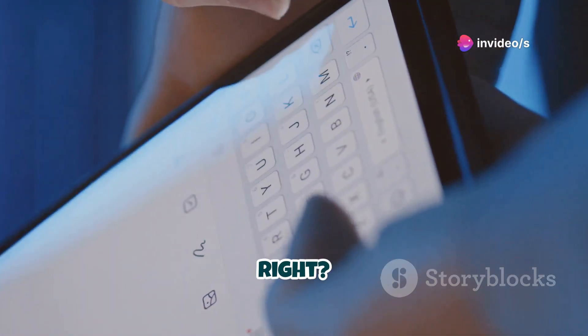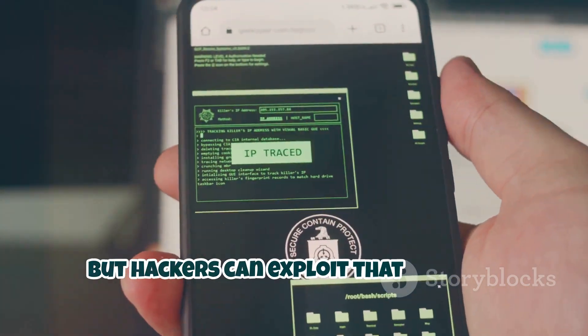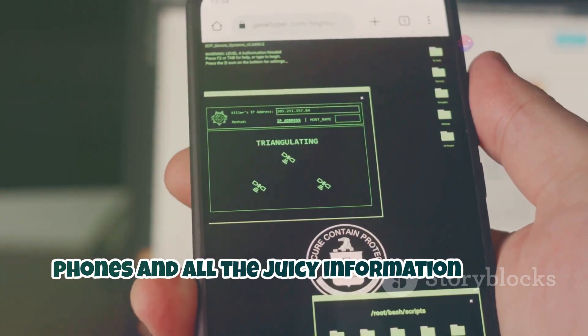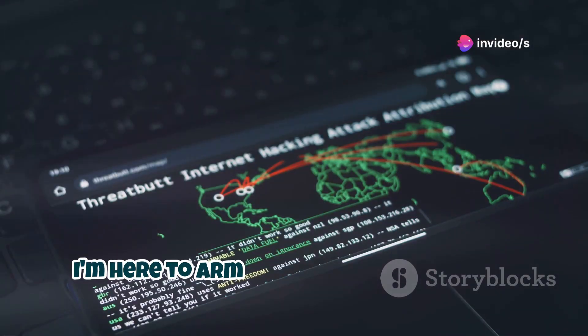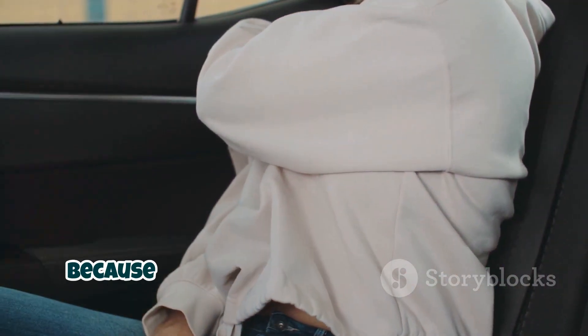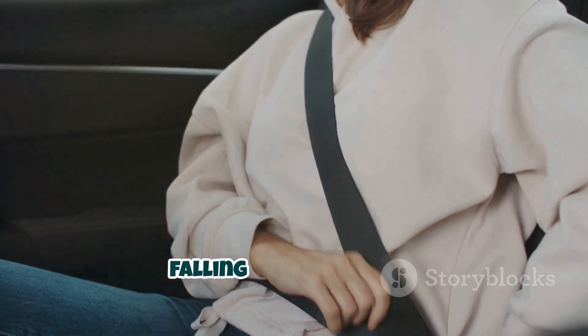Think about it — we trust texts, right? We assume they're from who they say they are. But hackers can exploit that trust to trick us into giving them access to our phones and all the information inside. Scary, huh? But don't worry, I'm not here to scare you. I'm here to arm you with the knowledge you need to protect yourself. So buckle up, Buttercup, because we're about to dive into the wild world of SMS attacks and how to avoid falling victim to them.